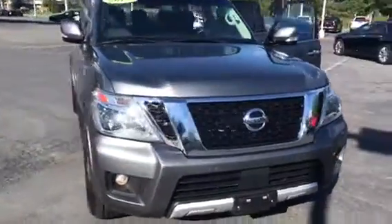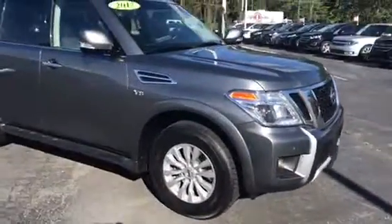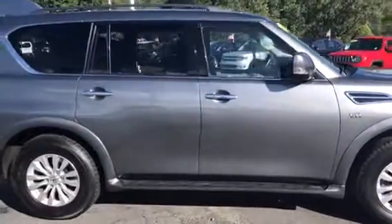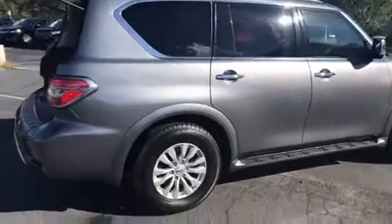It has all the amenities you need. It has the backup camera, push to start, keyless entry, and navigation. This thing is loaded too, guys. It has the leather seats and heated seats.